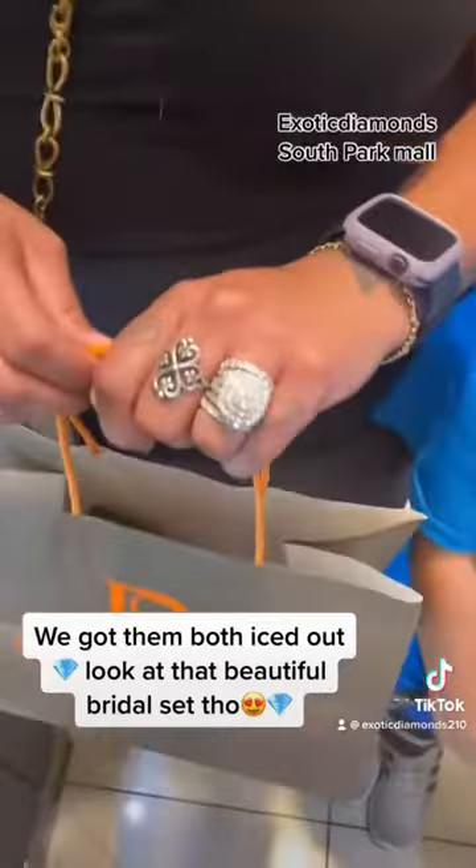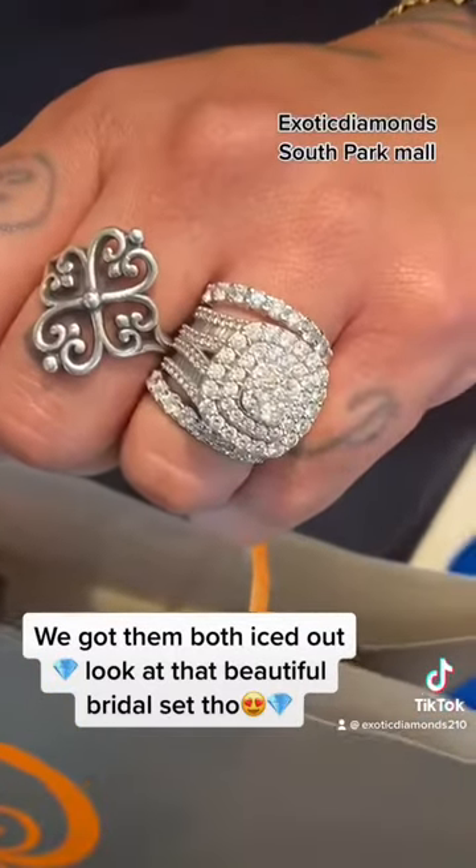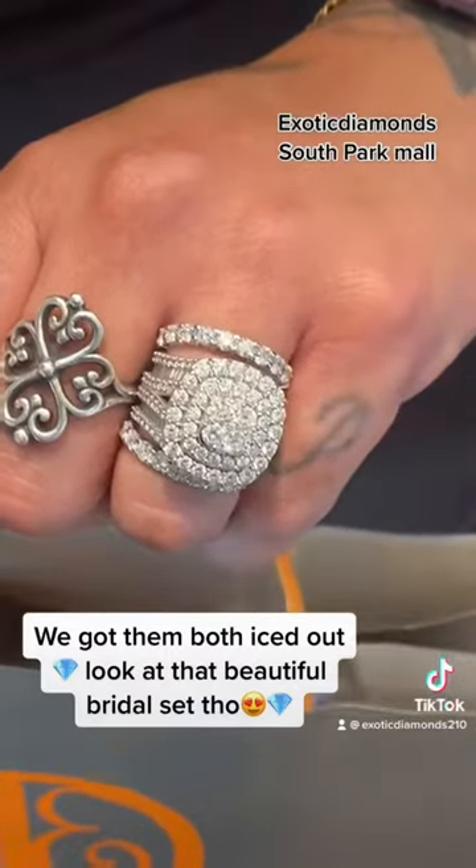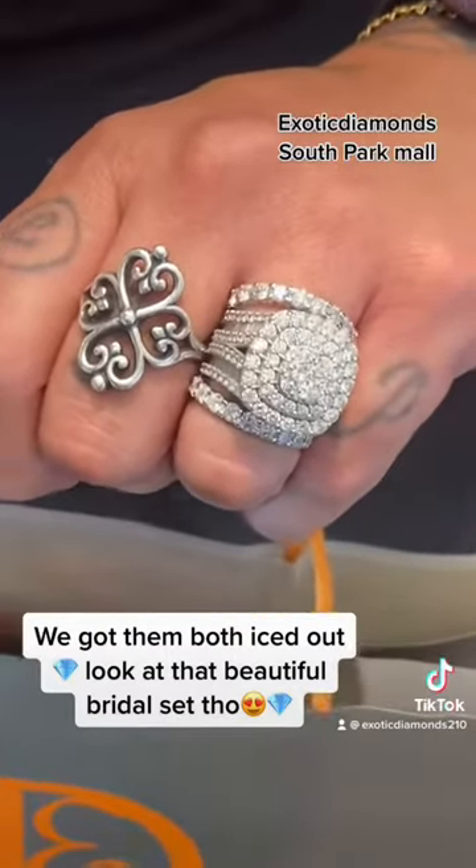I'm going to start with her — beautiful ring. This is a diamond baguette and round diamond ring. She added two bands, one on each side, in white gold.